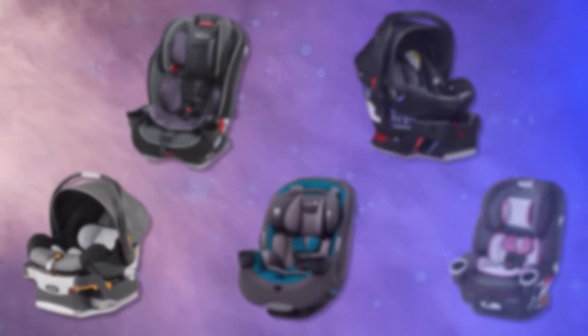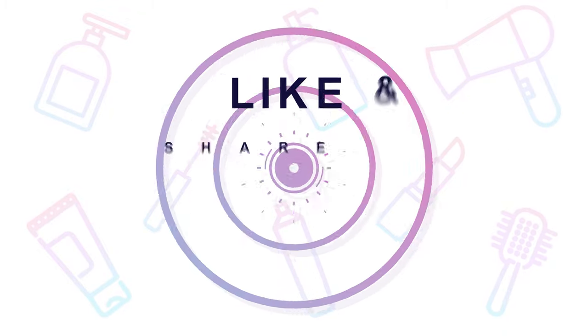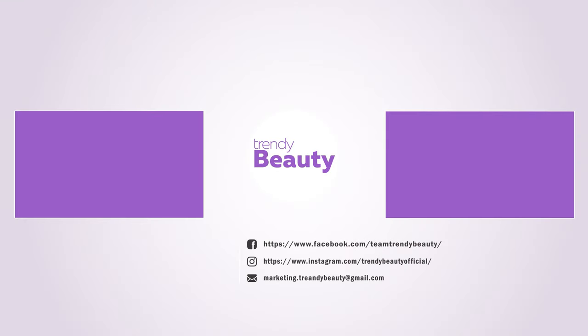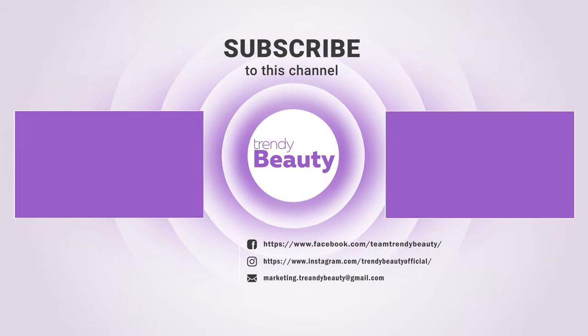So these are our top picks for Infant Car Seat. If you liked the video, hit the like and share it with your friends. Comment below to let us know about your thoughts. Consider subscribing to the channel if you love our videos, and press the bell icon to get notified of our future videos.